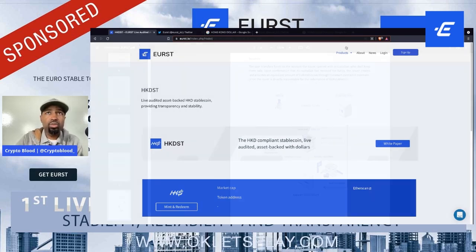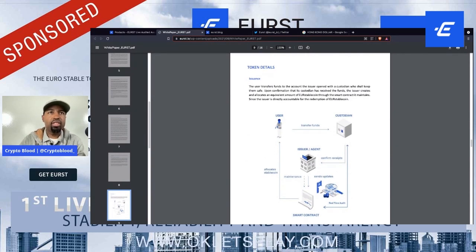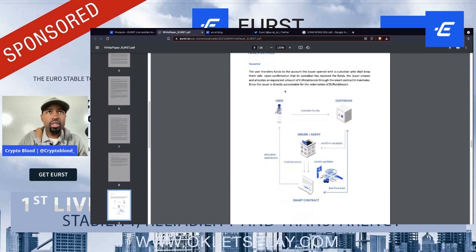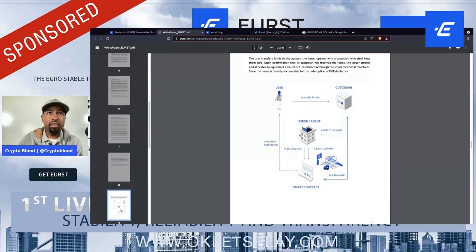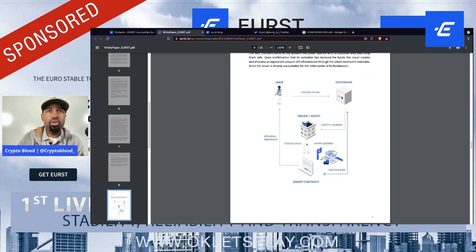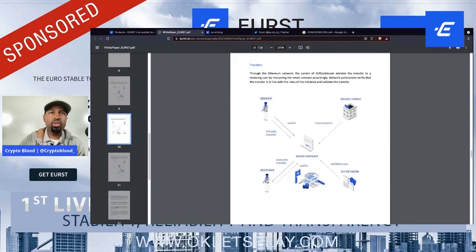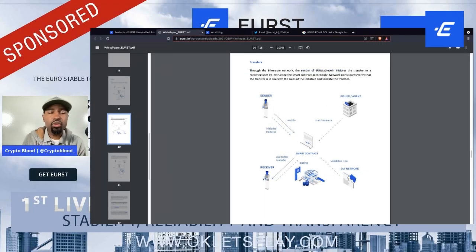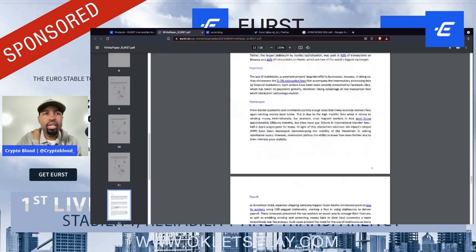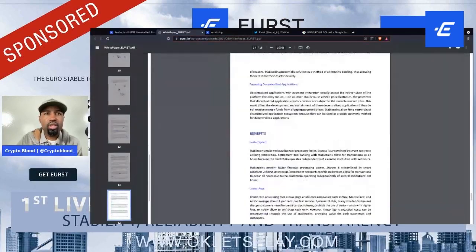I want to quickly take a peek at their white paper, which shows in detail the issuance of tokens. The user transfers funds to the account the issuer opened with the custodian, who keeps them safe. Upon confirmation that the custodian has received the funds, the issuer creates and allocates an equivalent amount of stable coin through the smart contract. With transfers through the Ethereum network, the sender of the euro stable coin initiates the transfer to a receiving user by instructing the smart contract accordingly, and the network participants verify that the transfer is in line with the rules and validate it.